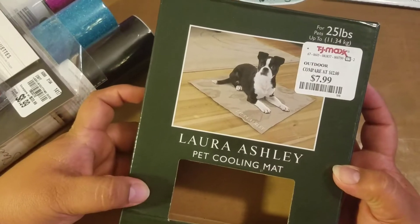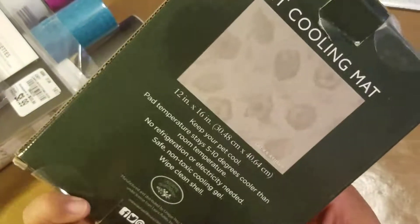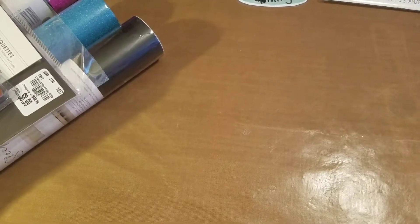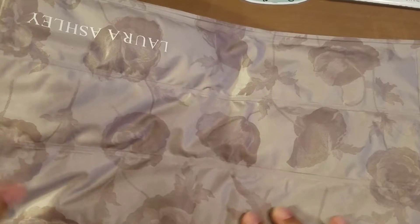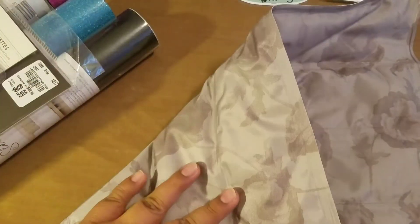I've never tried these before so I wanted to try those out. I also purchased these pet cooling mats for $7.99 and they are 12 by 16 inches. It says they're going to keep the pad 5 to 10 degrees cooler than the room temperature. It looks like a poppies kind of pattern and it's by Laura Ashley — a nice thick material so you can just wipe it off if it gets dirty. I bought those for my little doggies.